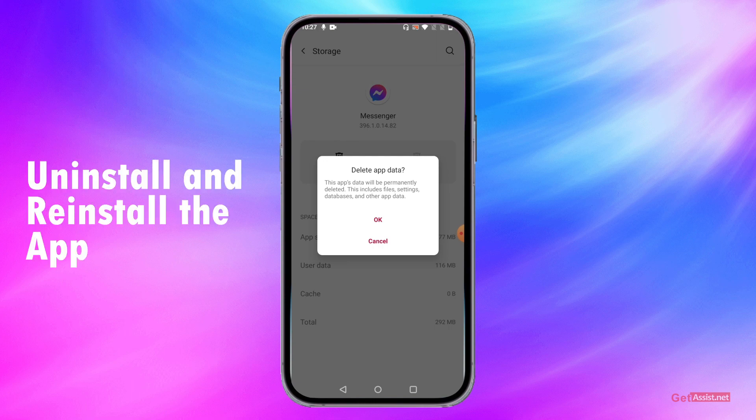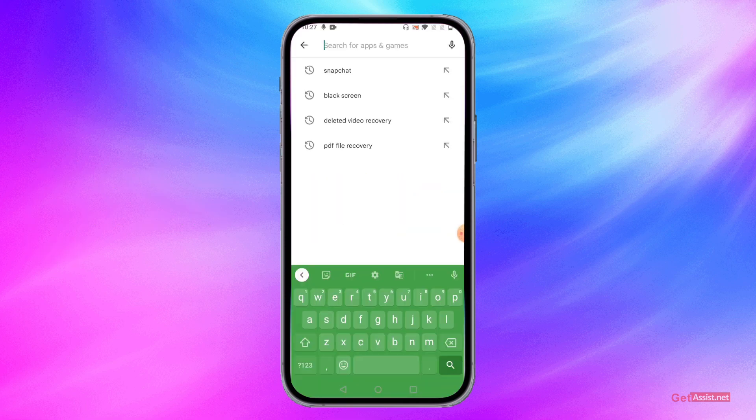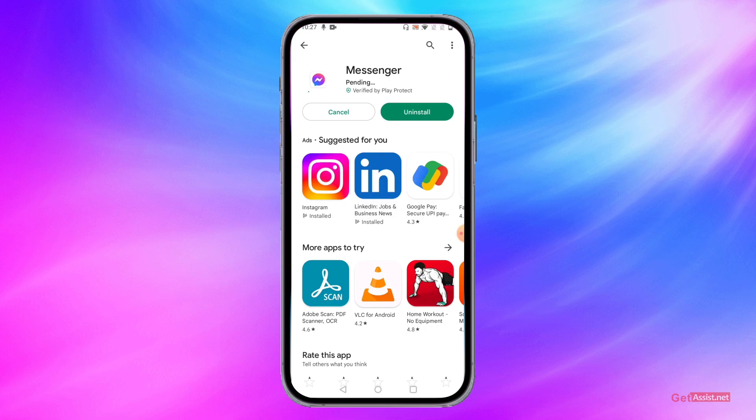If that doesn't help, you can uninstall the app completely. First, go to the Play Store and check if any update is available for Facebook Messenger. If an update is available, install it. If there is no pending update, completely uninstall the app and then reinstall it. This can also fix any possible issue you are facing. Make sure your app is always updated.